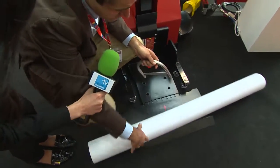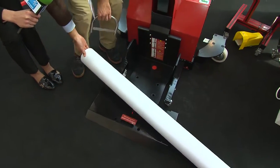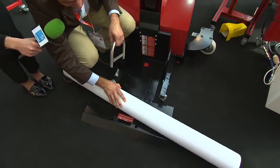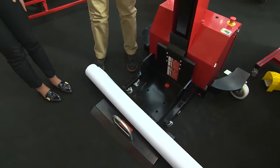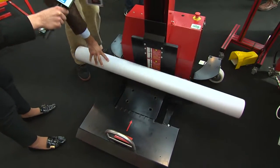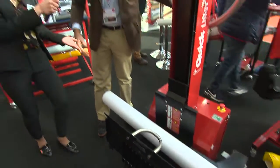The advantage is that normally on other models, you have to lift the roll to bypass the wheels. But here, you just have to roll it with your hand and it will be ready. Such a good idea. Then you go up and you move the roll to the back, and now it's ready to be transported to the printer or to storage.